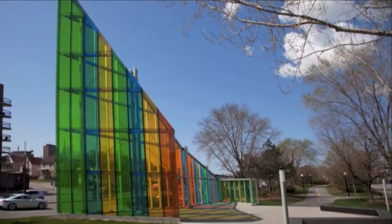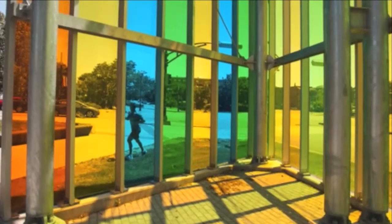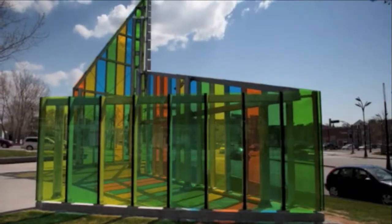Papa makes everything cheery — buildings, cars and even the pavement. It's like a permanent rainbow. Look through the coloured walls and see how beautiful everything looks. If you were the artist who created this work, what would you have called it?